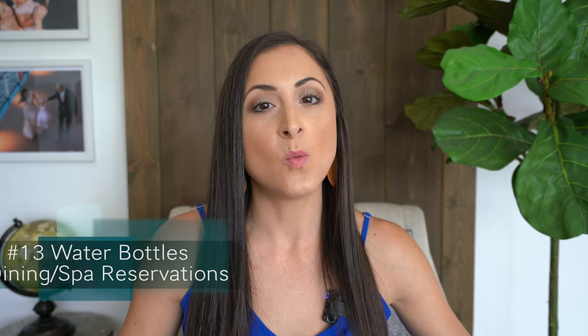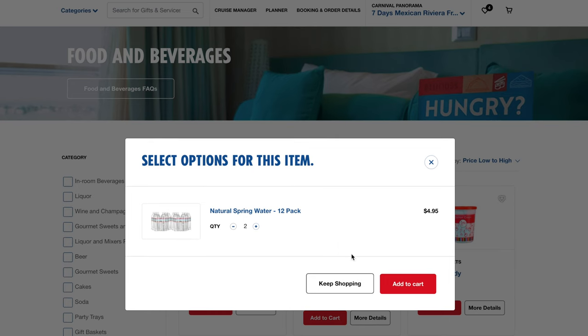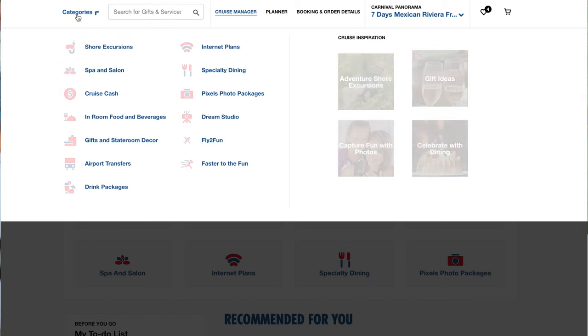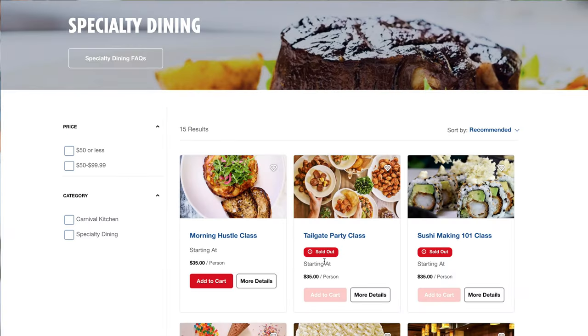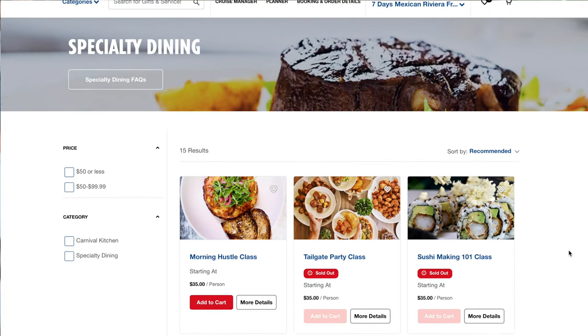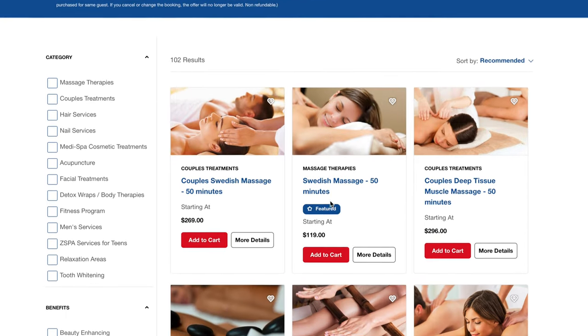Number thirteen: one thing we always purchase ahead of time is water bottles. We order them from the Fun Shops on the Carnival website and have them delivered to our stateroom so that they're there when we get into our room. If you're interested in any of the specialty restaurants, you can also make a reservation for those online as well. And if you're interested in any of the spa services, some will give you a 20% discount for booking in advance of your sail date.